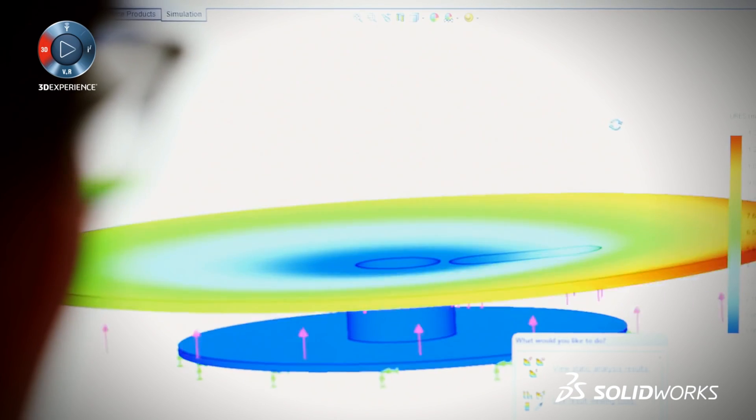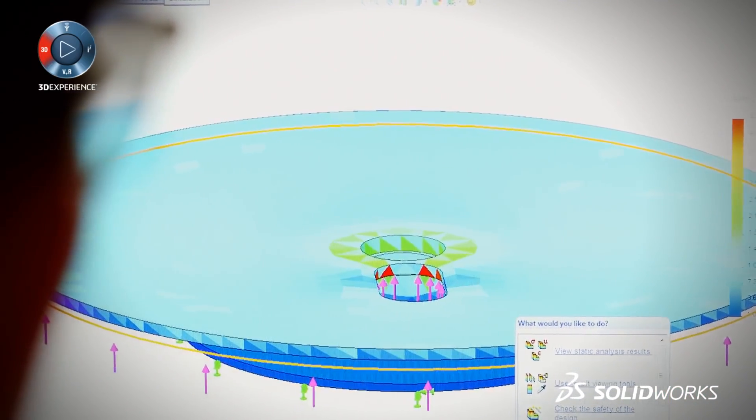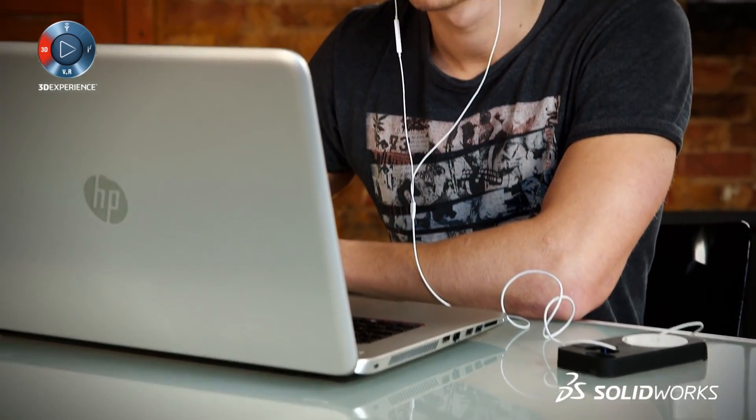SOLIDWORKS helped validate one of our biggest problems after our first production batch — we were trying to create a snap feature, and it's a bit of a guessing game in my experience of how the plastics are going to warp and snap together. So I did a bit of FEA on a snap fit feature and discovered that the distortions and displacements were far bigger than anticipated. For me it was the SOLIDWORKS community that really helped, because there were things I wasn't sure how to do and ideas were almost inspired by it.